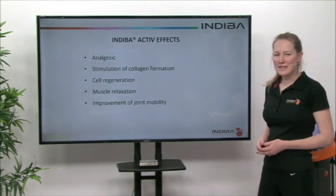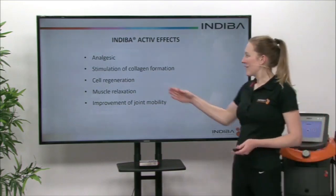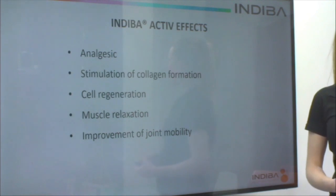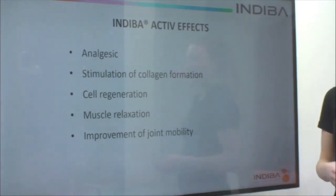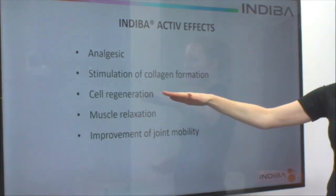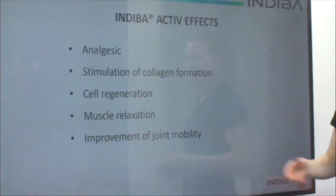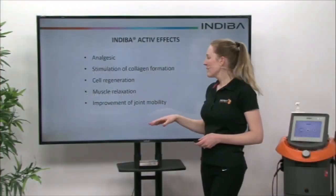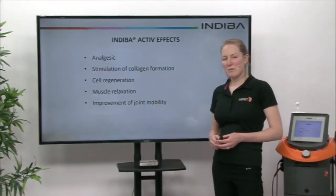So what effects can we achieve with Indiba Active? We can have analgesic — pain relief. We can stimulate collagen formation. Research also demonstrates cell regeneration. We can get muscle relaxation, so a decrease in muscle spasm, and also improvement of joint mobility.